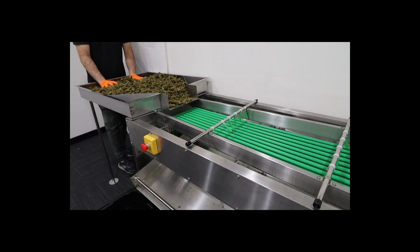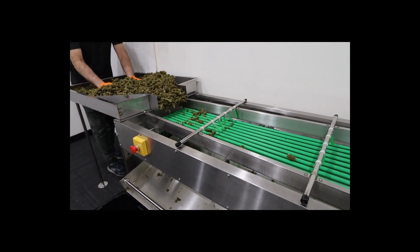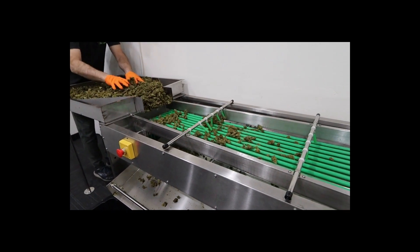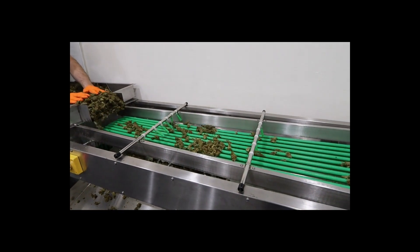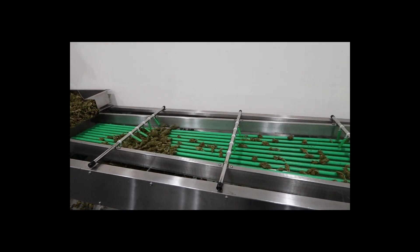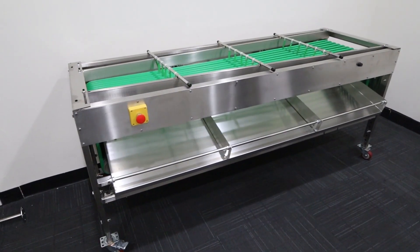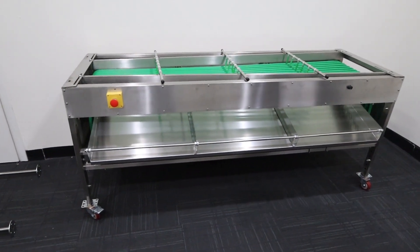I'll explain more in a minute, but first let me show you how it works. Our sorter has an all stainless steel design, is GMP compliant, and is fully adjustable.